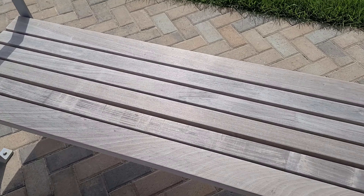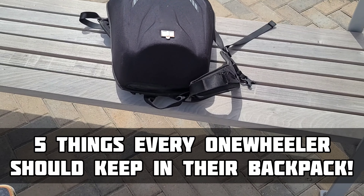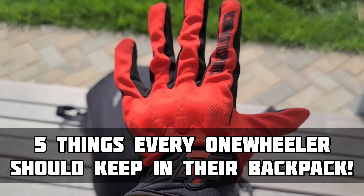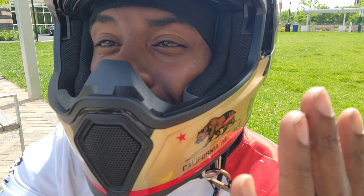Usually we don't take a seat — we're riding. But today we're talking about five things every one-wheeler needs to have in his backpack. Five things every one-wheeler needs to have.